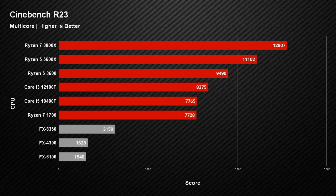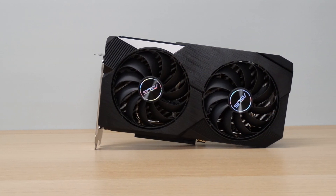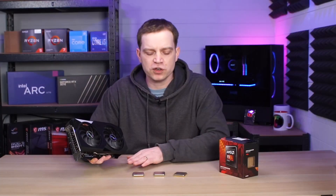But do those productivity benchmarks translate into gaming? From the comments on the last video, you wanted us to test the FX8350 with a stronger graphics card than the GTX 1660 Super. So for these tests we pulled out our RX 6600. This is a much newer, more powerful card than the 1660 Super, and it should be more than enough for all of these CPUs. Let's take a look at the benchmarks and then we'll discuss the results.